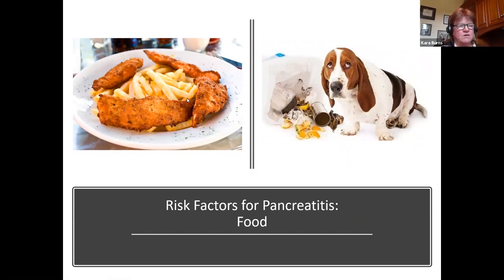Pet owners sharing high-fat meals with their pets — things like fish and chips or chicken tenders and fries — are high-fat foods that create a perfect storm for a visit to the veterinary hospital. And our garbage gut dogs getting into compost or garbage, or things they haven't been introduced to before — Labradors especially would probably eat a rock if they could, and some do. So it's not unusual for them to get into the garbage.